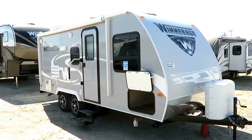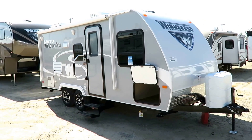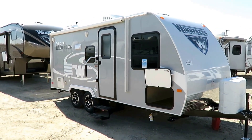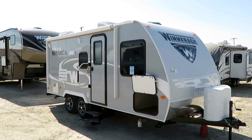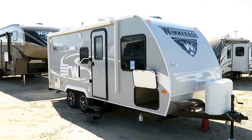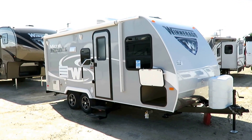Beautiful platinum-skinned Winnebago Micro Mini 2106 FBS here at Halod RV of Coldwater, Michigan. This is the non-Murphy bed sister to the 2106 FB. It's 3,780 pounds, easily half-ton towable, potentially SUV towable with the right tow packages and right vehicle. And it's a Winnebago.